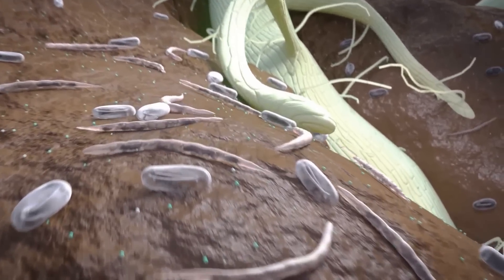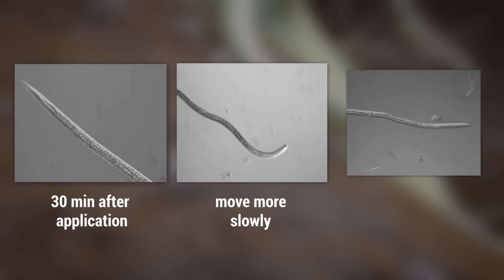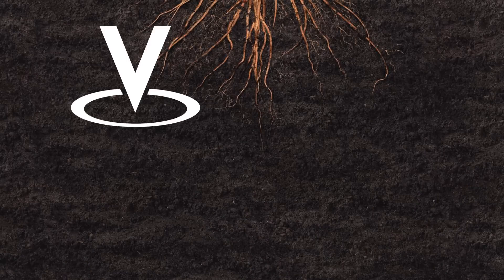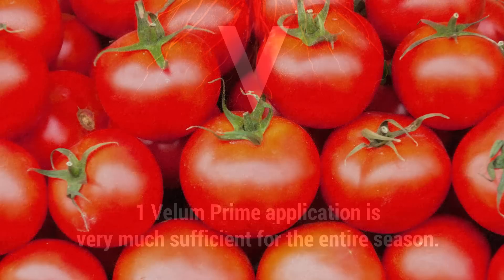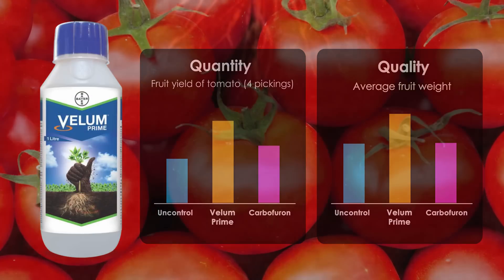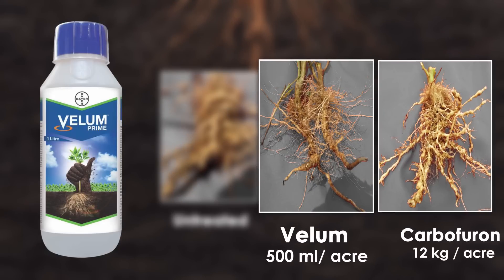Once Vellum Prime is applied, nematodes take on the shape of a needle and become immobile. The first symptoms of treatment occur about 30 minutes after application. Nematodes start to move more slowly and finally become completely paralyzed after one to two hours. Vellum Prime from Bayer will protect the crop for the entire season; hence one application is sufficient. Quality and quantity will be improved considerably and the farmer will get the best return on investment. Vellum Prime gave more than 90 percent efficacy when applied at the suggested time, dose, and application methodology.